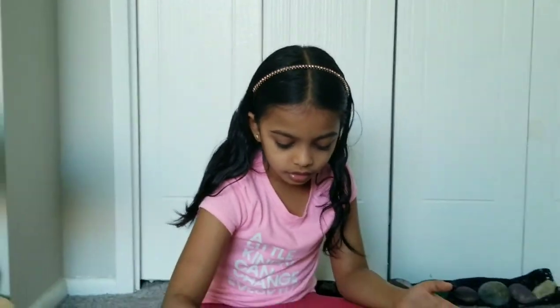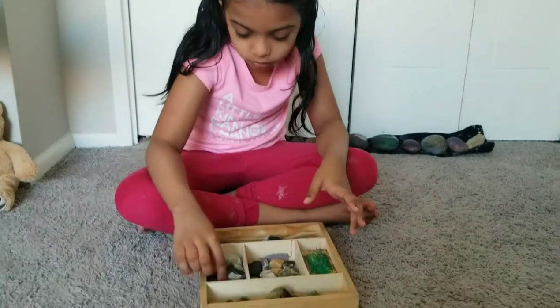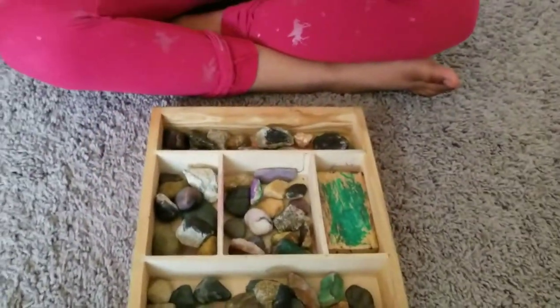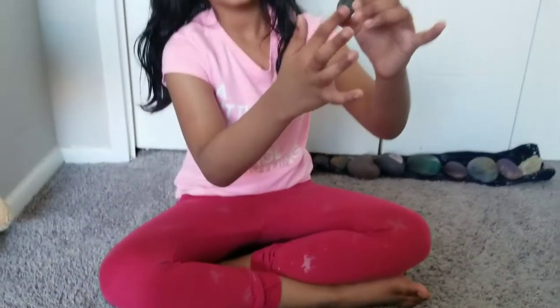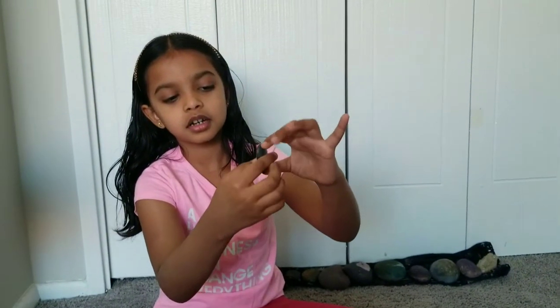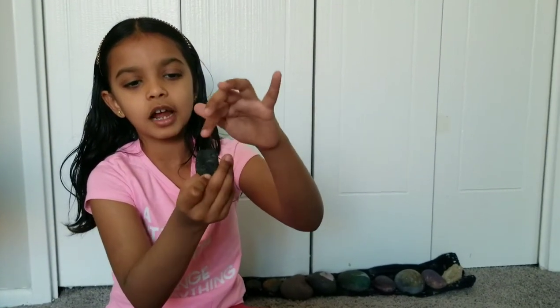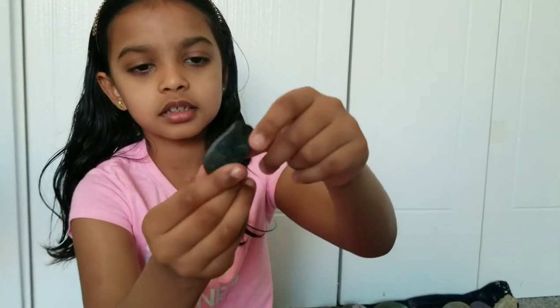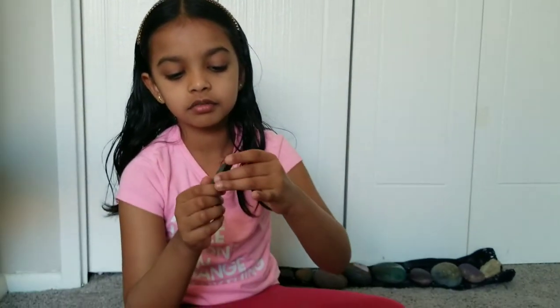I'm gonna show one of the coolest rocks in this compartment, which is so smooth in the front and the side. And here there's a little crack. In the back it's almost the same but it has tiny tiny cracks. But if you feel it for real, it's actually very soft.